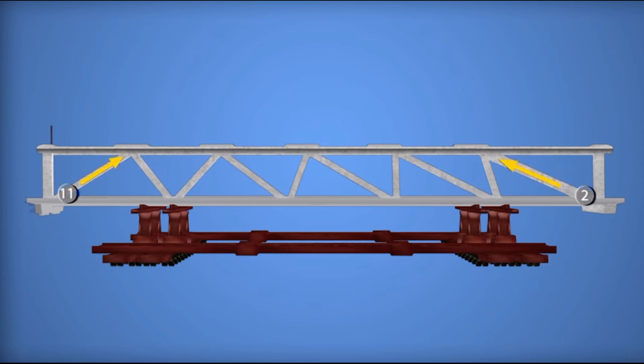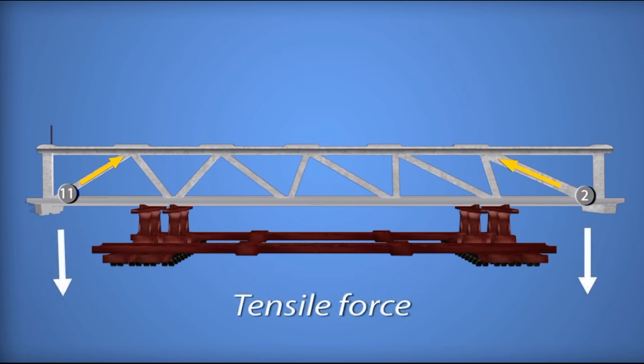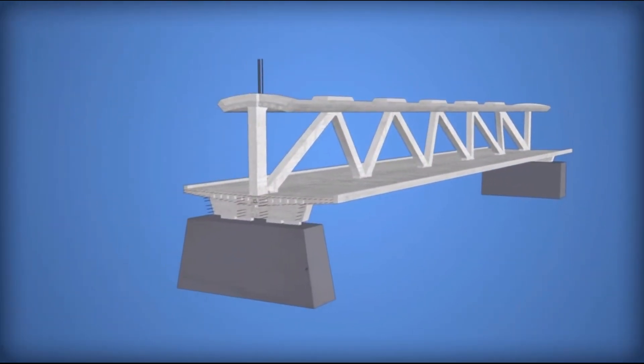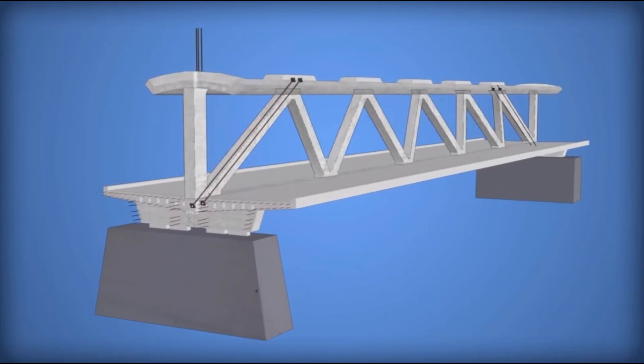After the bridge was placed onto the piers, truss members 2 and 11 were under compression, and the post-tensioning rods were detensioned. Before the bridge section was moved into position on the piers, cracks were observed in the concrete at and adjacent to the cold joint between the deck and members 11 and 12.